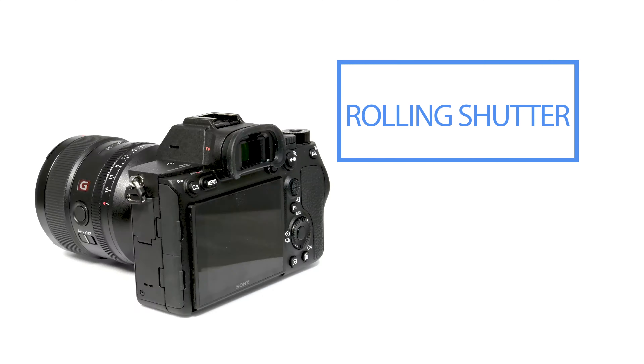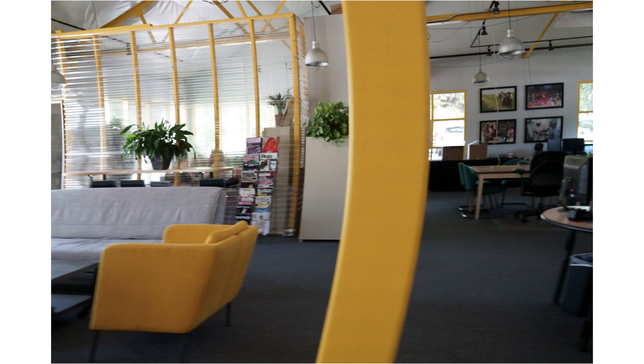Rolling shutter isn't much of an issue under normal conditions. It will appear when shooting fast-moving subjects or moving the camera quickly, showing as curved vertical lines. If you're shooting anything faster than a sloth, don't use the silent shutter on this camera — the rolling shutter is bad.